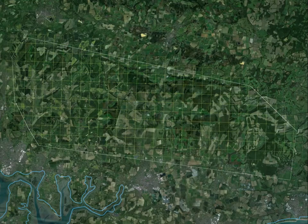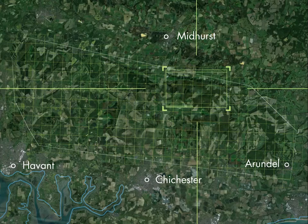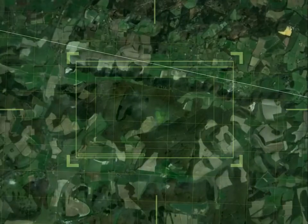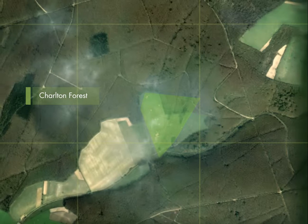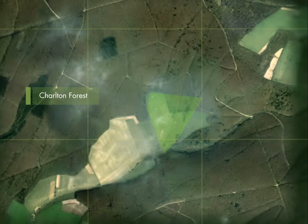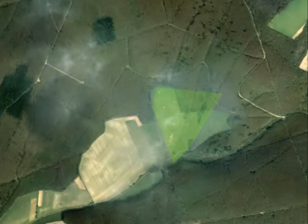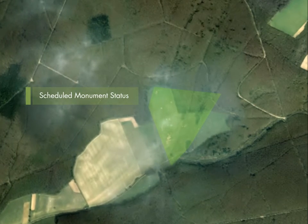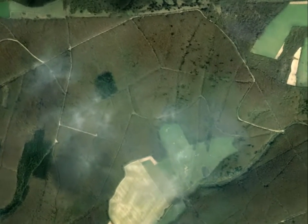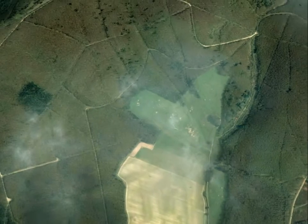The LIDAR data from the Secrets of the High Woods project has unearthed features of national archaeological importance. One of them is at Lam Lee in the Charlton Forest. A small area of prehistoric field systems was already known to archaeologists. Preserved under grassland, they could be seen on aerial photographs and had been given scheduled monument status. It was suspected that these field systems might have extended beneath the adjacent woodland, but it was impossible to explore until surveyed with LIDAR.